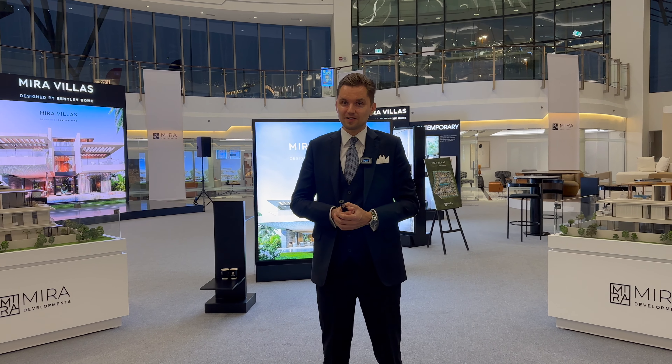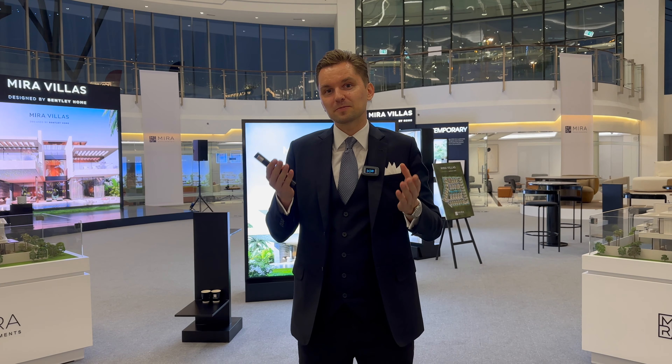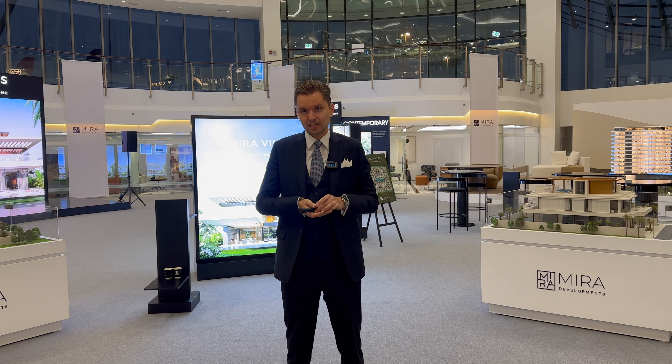Hi guys, today I'm again at the office of Mira Developments and in this video we're going to talk about the Mira Villas by Bentley Home. So this is the new launch, an exclusive unique community of only 36 villas in District 11.